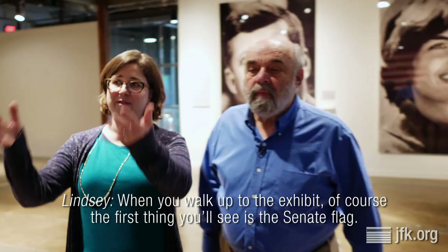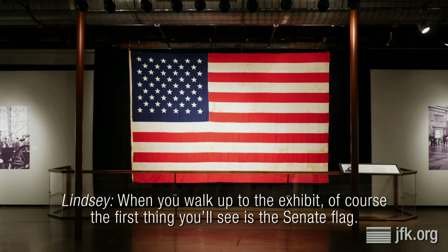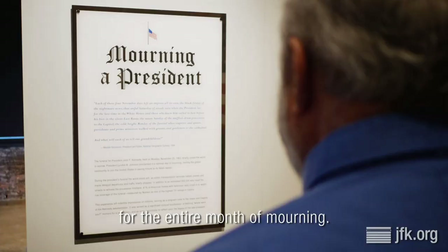Oh my gosh. When you walk up to the exhibit, of course the first thing you'll see is the Senate flag. That was what was flying at half staff over the Senate wing of the Capitol for the entire month of mourning.